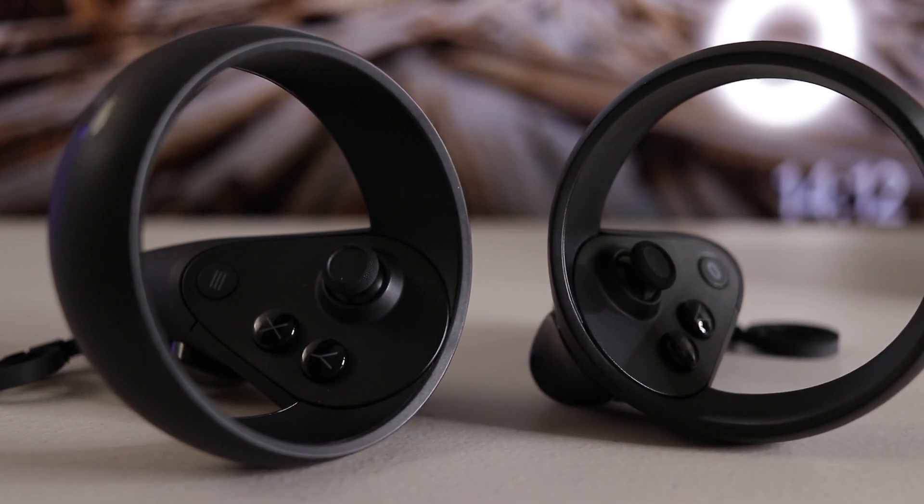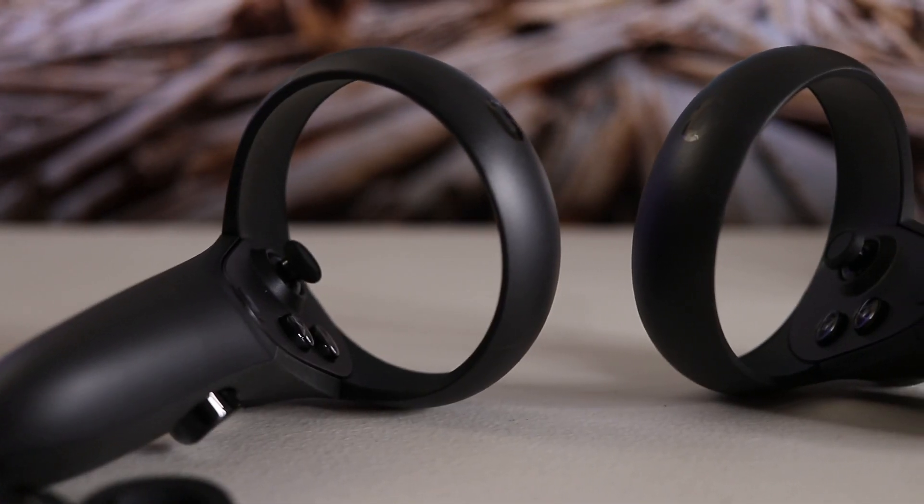For those who are new to VR, the Rift S and the Quest use the same Oculus Touch controller.